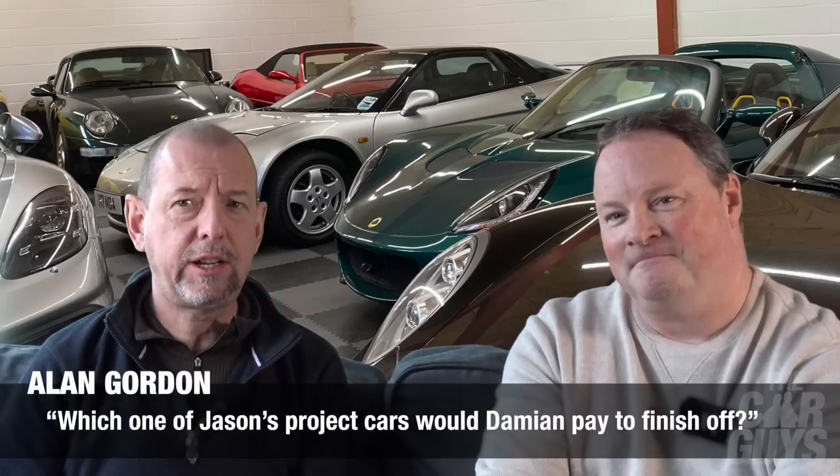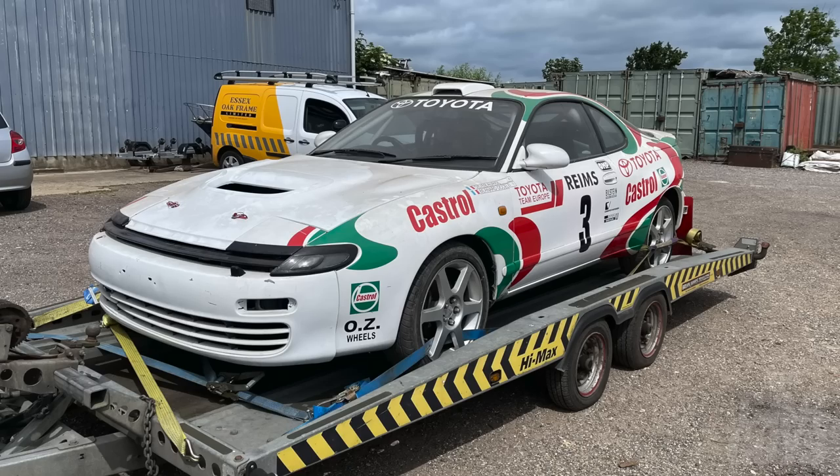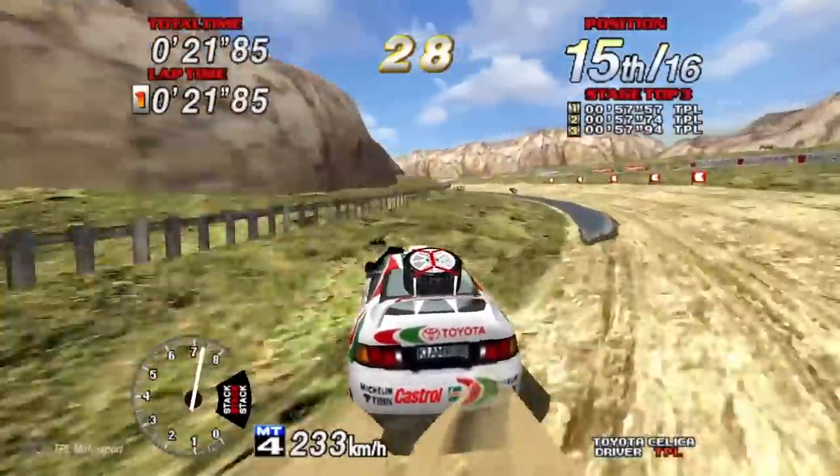Alan Gordon asks: which one of Jason's project cars would Damien pay to finish? Pay to finish or pay to have scrapped — two very separate questions, and so many to choose from. I wouldn't pick anything with MG in the badge. Probably not necessarily the E-Type either. I think it would have to be the Toyota Celica Rally car — because I'm a big fan of Sega Rally and that colour scheme and livery. That car will be coming to the channel, late 2025 when it's properly finished.